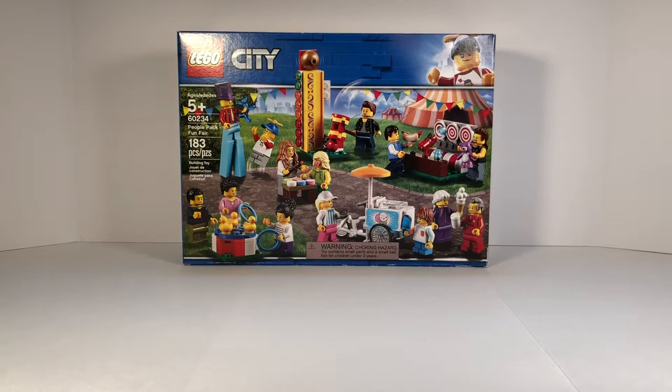I'm going to be showing you guys what the box looks like. On the front, you can see a fun fair place with lots of kids, dads, parents playing these fun games. And it's really cool to look at.